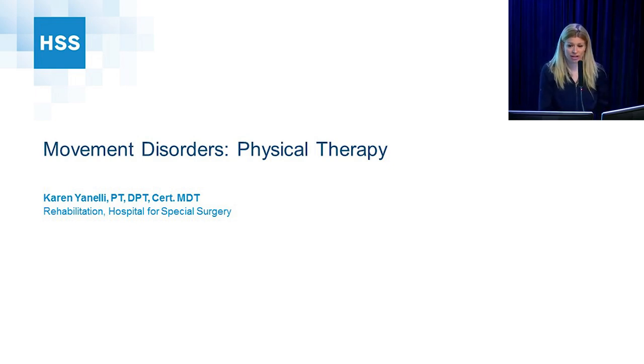I'm going to talk about physical therapy and Parkinson's disease. Just a show of hands — who has participated in physical therapy at this crowd? So you'll be familiar with some things I review.